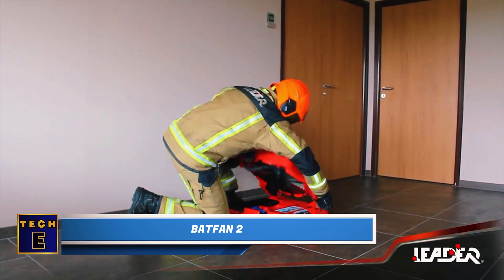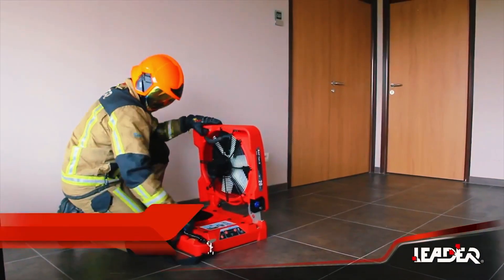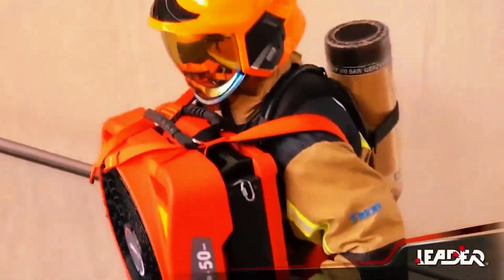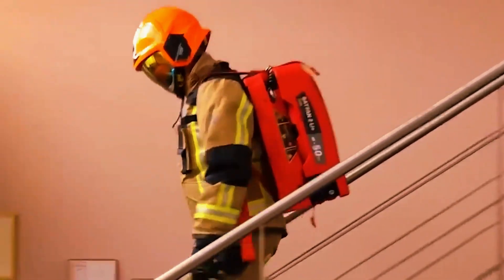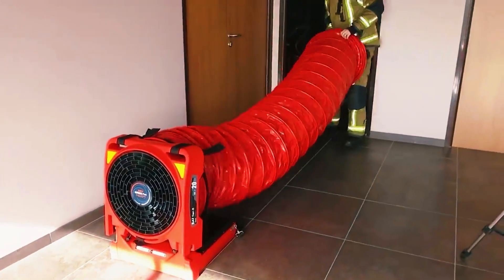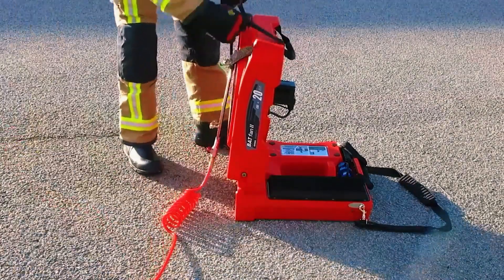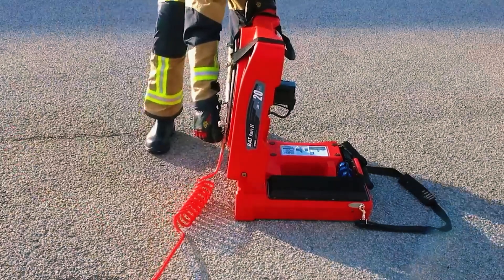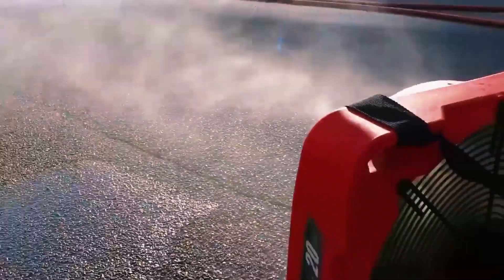The creators of Batfan 2 have poured their utmost dedication into its development, making it stand out as one of the most versatile battery-powered firefighting fans available. Batfan 2 impresses with its remarkable lightweight design, enabling easy single-person transport and its compact form. Interestingly, two Batfan 2 units occupy the same space as a regular fan. This adaptable tool serves a variety of functions, including blowing or extracting air, acting as a foam generator, or functioning as a positive pressure ventilation device. Depending on the model, the fan can operate for either 20 or 45 minutes on a single charge. When folded, these fans conveniently fit into a car's trunk, enhancing their portability.